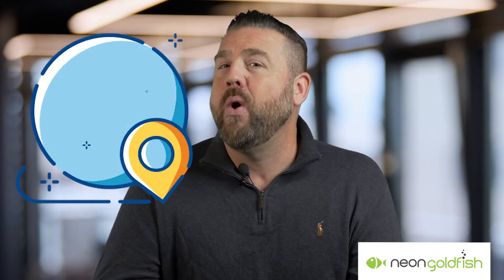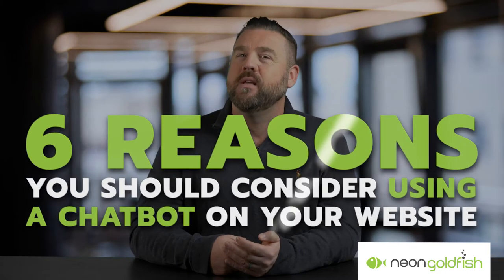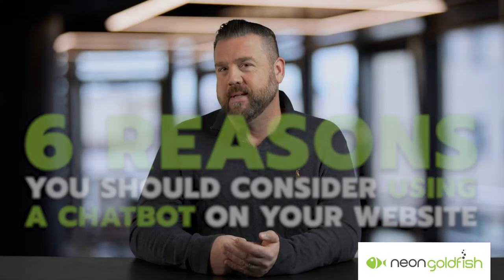Chatbots help customers get from point A to point B as quickly and smoothly as possible without them feeling left behind or lost. Here are six reasons you should consider using a chatbot on your website.